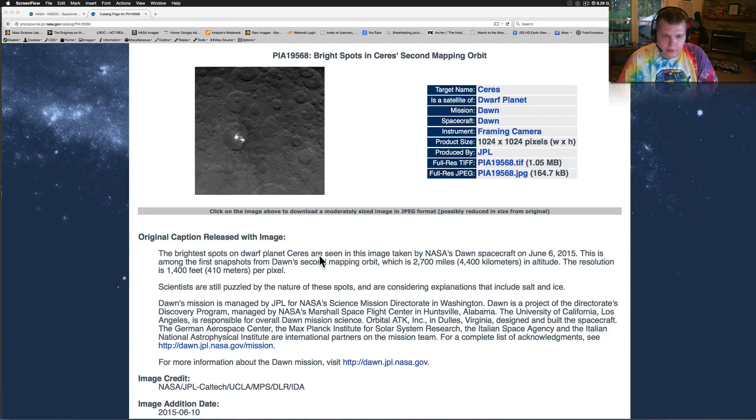These are among the first snapshots from Dawn's second mapping orbit, which is 2,700 miles in altitude. It's a square image, 1024 by 1024 pixels, and each one of those pixels across is 1,400 feet — basically like five football fields. So we're looking at fairly big things here — we're talking miles and miles.